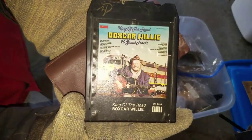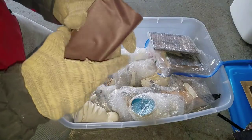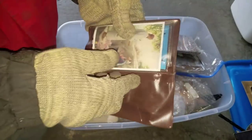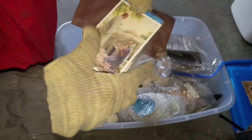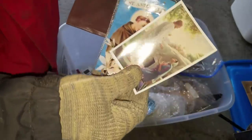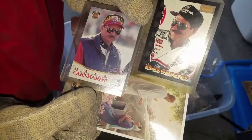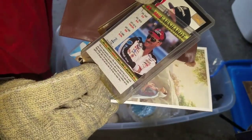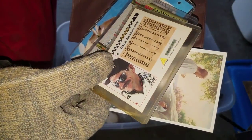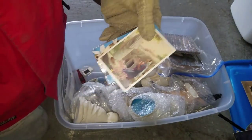Boxcar Willie - another eight track. We've got... let's hope for more silver certificates. We got Jesus, we got Saint Anthony, and Dale Earnhardt. I guess they're all three - I think you got the father, son, and holy spirit. There you go, Dale Earnhardt. What year are these cards? 1996 - those Dale Earnhardt cards might actually be worth something.